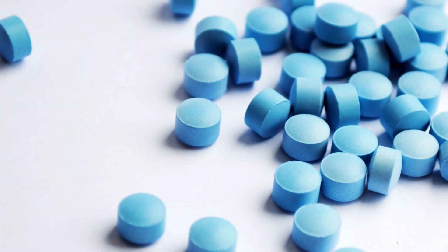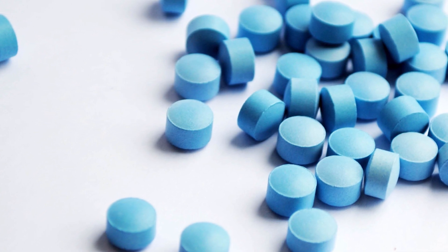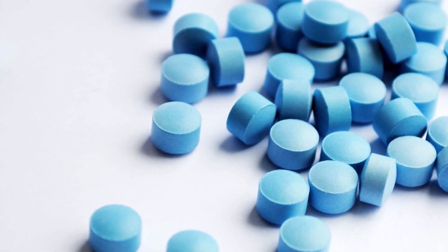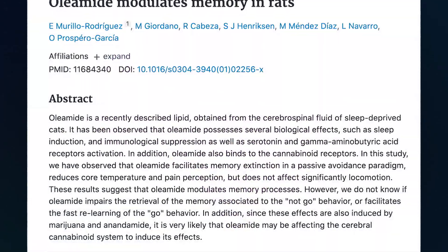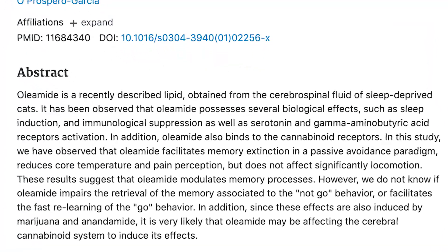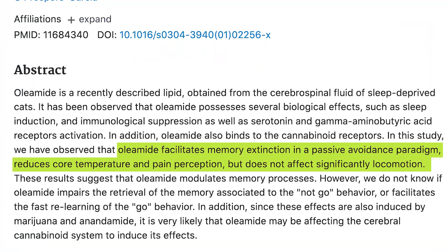Oleamide can also modulate memory formation, which is really significant. Many benzodiazepine drugs and powerful pharmaceutical agents can often disrupt memory function and affect cognition. One study noted that oleamide facilitates memory extinction in a passive avoidance paradigm, reduces core temperature and pain perception, but does not significantly affect locomotion — a slight contradiction with the previous rat study that showed hypo-locomotive effects.